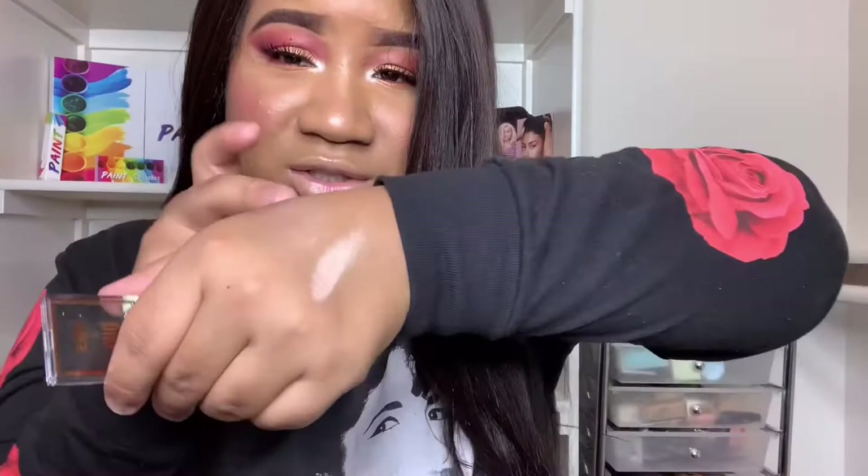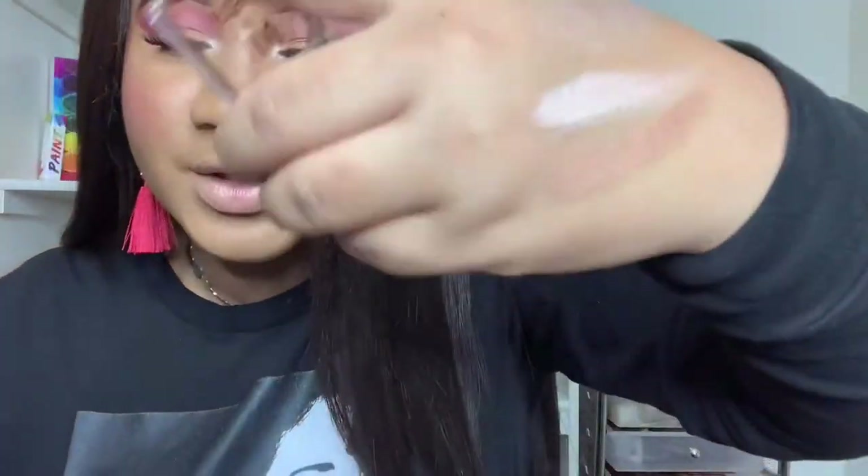Next we have Pixie by Petra and this is their Mesmerizing Mineral Duo in Nude. This is pretty! I had to get scissors for it. One shade is a pinky — it looks almost like a highlighter — and then there's a beautiful bronze color. So pretty!